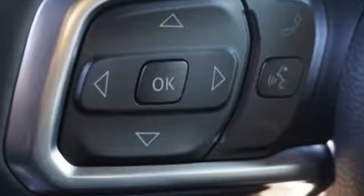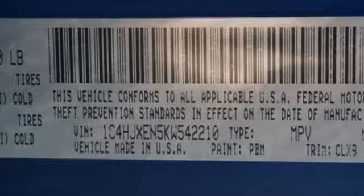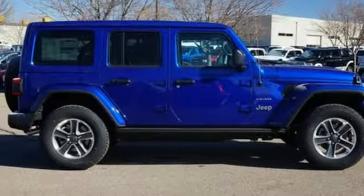A great vehicle is comprised of great features like these: automatic transmission, dual zone climate control, streaming audio, configurable instrument gauges, heated steering wheel, and power heated mirrors.